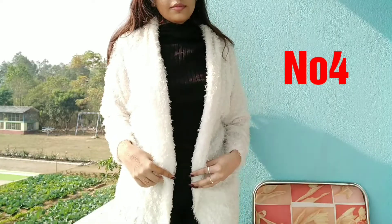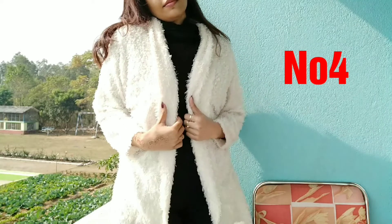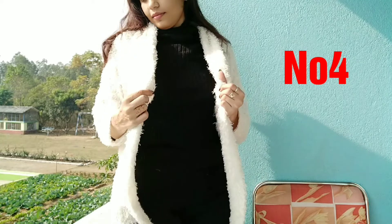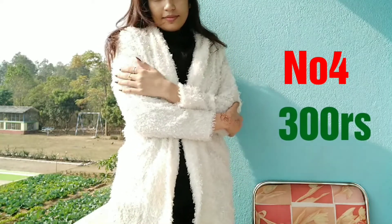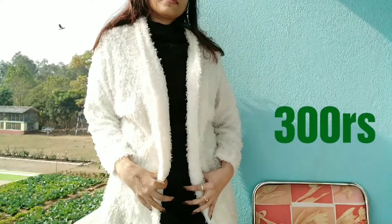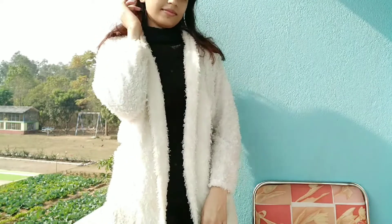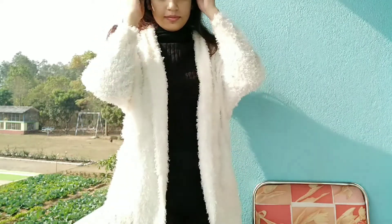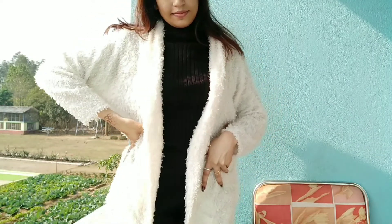The fourth one is this beautiful cozy sweater jacket — kind of a sweater jacket thing. I really like it. This is the most expensive item in this haul at 300 rupees, but the quality is so comfortable and cozy — it keeps you warm.